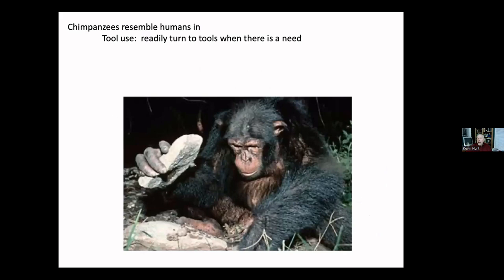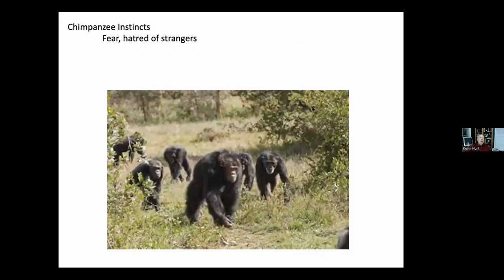Chimpanzees naturally turn to tools when they face a task they can't accomplish well using their hands or teeth. Next to humans, they're the most tool-using animal, using a wide variety of tools in many contexts for many different tasks. They're capable of creating new tools on the fly. Their problem-solving using tools is distinctly inferior to humans — unlike their memory — but still very impressive.